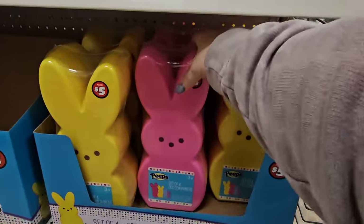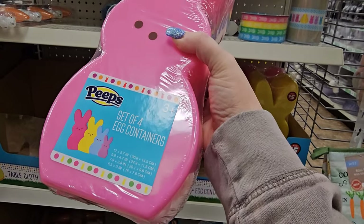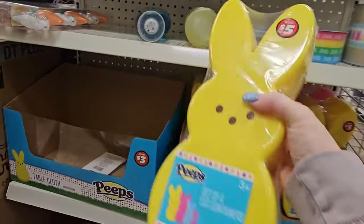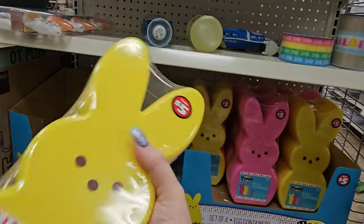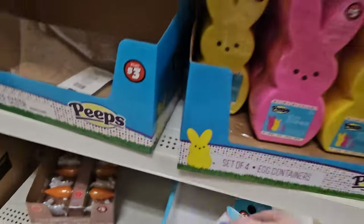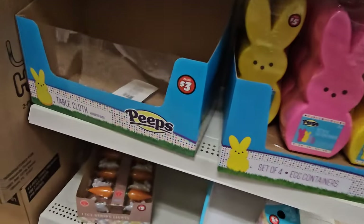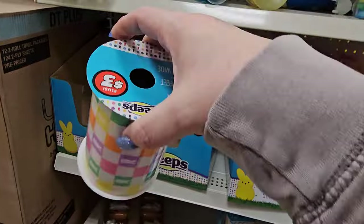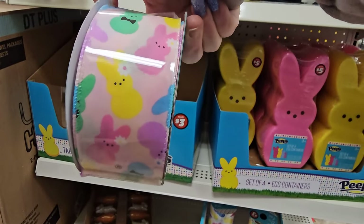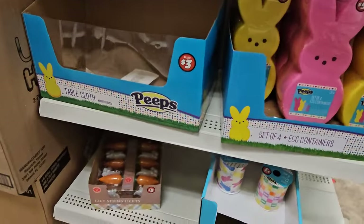On this aisle I found the $5 set of four nested egg containers — so stinking cute. The pink one contains yellow, blue, and purple egg containers inside it. These are $5 — a new item this year. I think I might do that for my daughter. And they also have the Peeps ribbon — 12 feet, 4 inches wide for $3 in all those glittery Peeps colors. They also have the checkered pattern for $3. And here they have a different one — look, they're wearing little bow ties or have flowers in their hair. How cute — 36 feet, 2 inches wide of Peeps ribbon for $3.